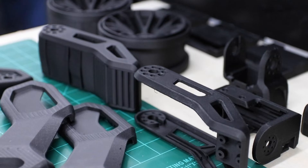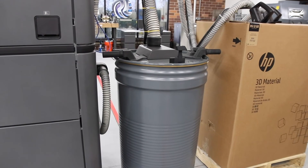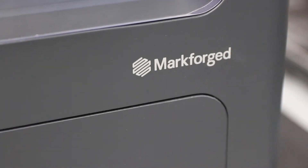My name is Russell Beck. I'm a partner at RE3D Tech. We're an additive manufacturing service provider. We're focused on HP Jet Fusion and Mark Forge technologies. We provide parts for people that don't have the in-house capabilities or lack the expertise to produce them in-house.